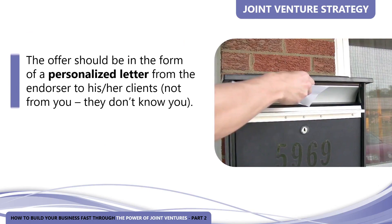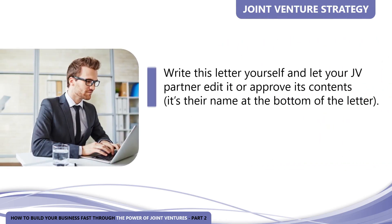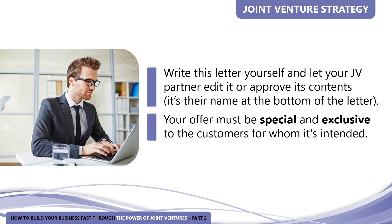Here's a list of items to consider. The offer should be in the form of a personalized letter from the endorser — your partner, not you — to his or her clients, because they don't know you. It's also very important that the letter be personalized. You're tapping into the trust, rapport, and expertise your partner has already established with them. You can accomplish this using your database and mail merge capabilities. Write this letter yourself and let your JV partner edit or approve its contents — remember, it's their name at the bottom. Your offer must be special and exclusive to the customers for whom it's intended, and it truly must be a special offer for them to even consider it.